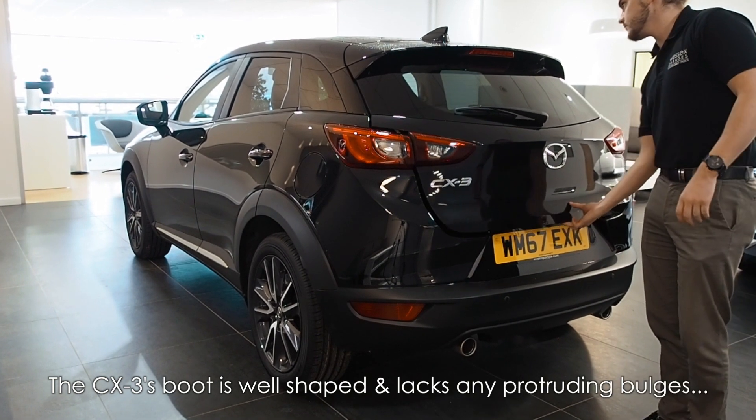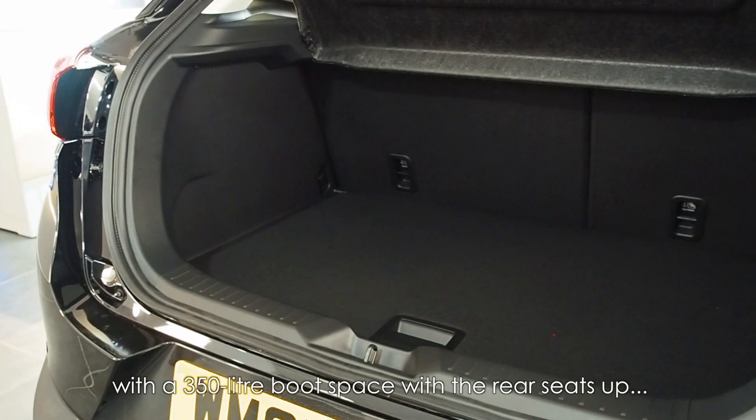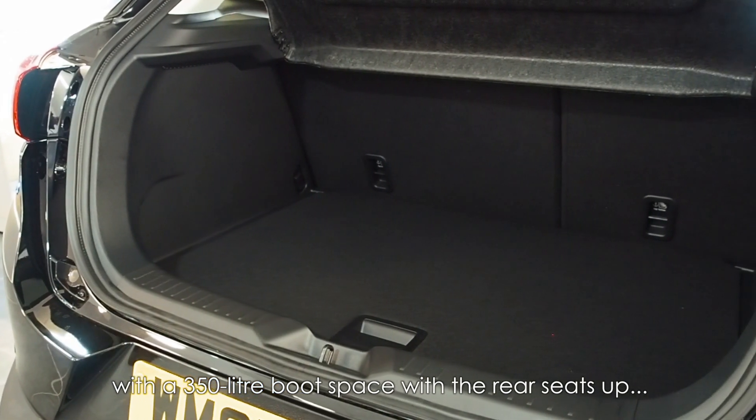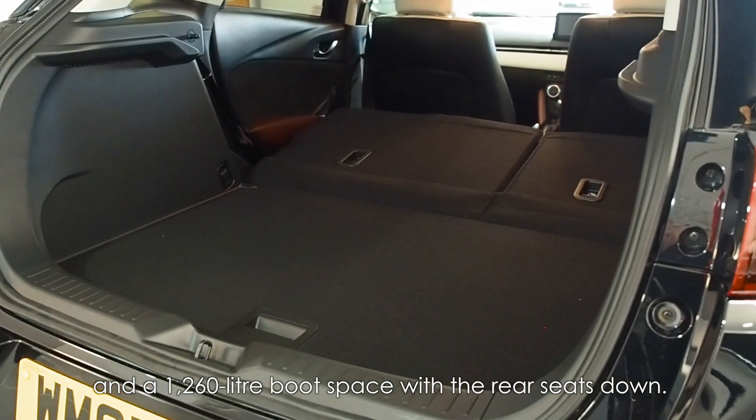The CX-3's boot is well shaped and lacks any protruding bulges, with a 350 litre boot space with the rear seats up and a 1260 litre boot space with the rear seats down.